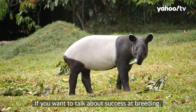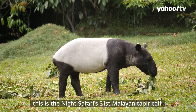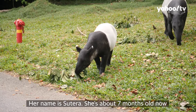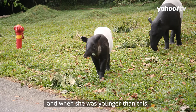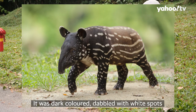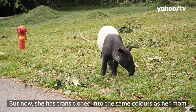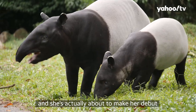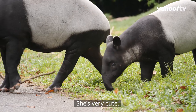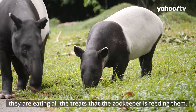If you want to talk about success at breeding, this is the Night Safari's 31st Malayan tapir calf. Her name is Sutera, and she's about seven months old now. When she was younger, she had a different colored coat — dark with dappled white spots — but now she's transitioned into the same color as her mom. She's actually about to make her debut on the tram route of the Night Safari. You can see them eating all the treats the keeper is feeding them.